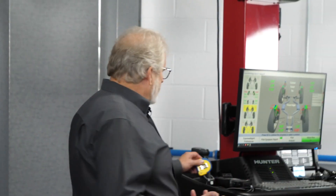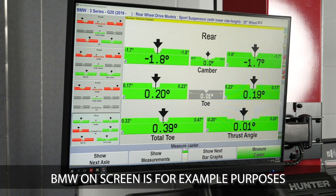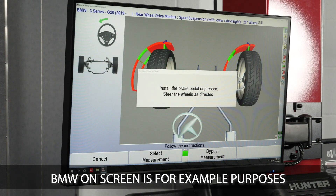Is there any way for a technician to look at these angles and get an idea of what's going on with the vehicle in terms of the shock, spring, and suspension, using the alignment rack as a diagnostic tool? Absolutely. Alignment angles change on both independent and non-independent suspensions due to changes in ride height. On independent suspensions, as the vehicle settles over time, camber angles are going to typically go more negative, and that's going to change the caster angles and toe angles as well.